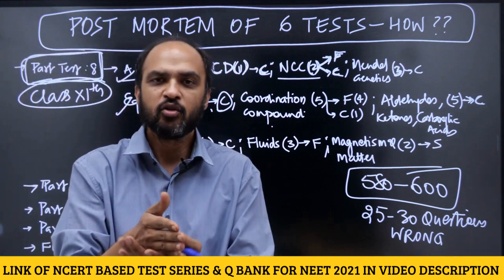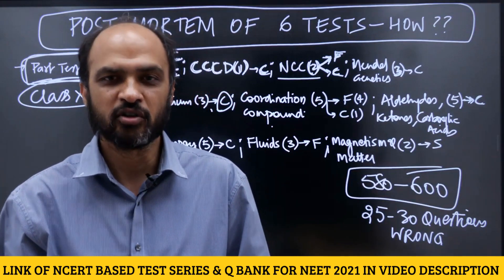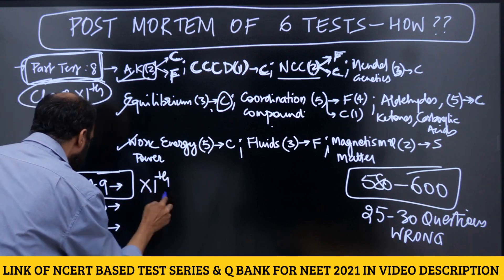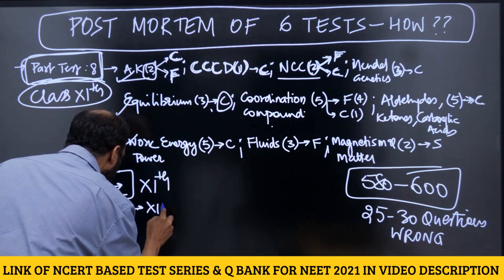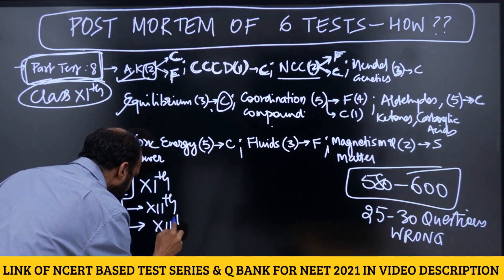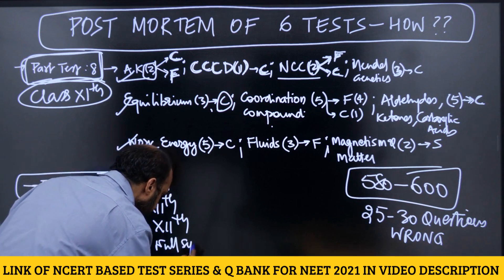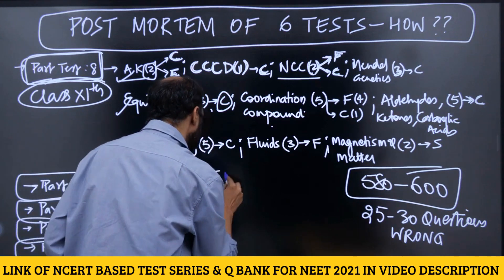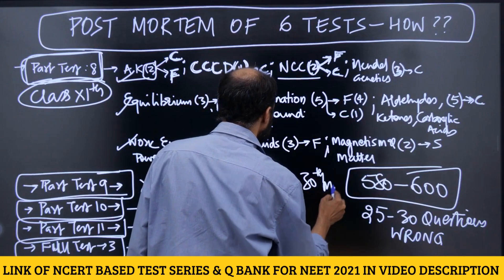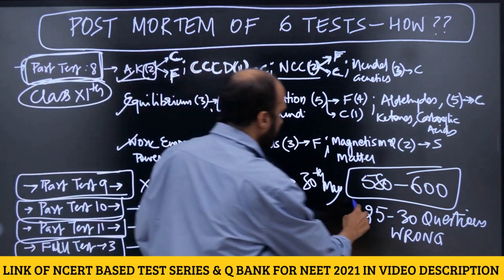Do the same for chemistry and physics — just write down which chapters you are getting questions wrong in, and whether it was a factual mistake or because your concepts are not good. Do the same for Part Test 9 (Class 11 syllabus), Part Test 10 (Class 12 syllabus), Part Test 11 (Class 12 syllabus), and Full Test 3 which happened on 16th May and yesterday's full syllabus test.